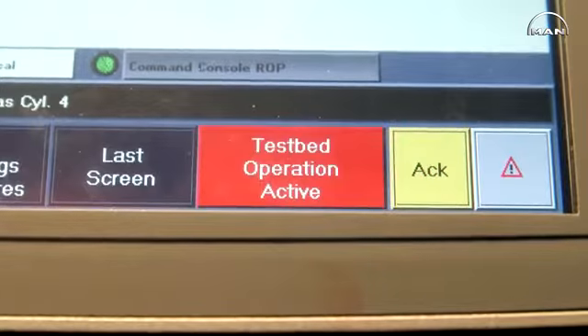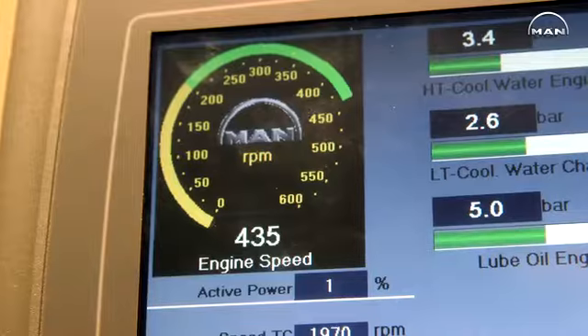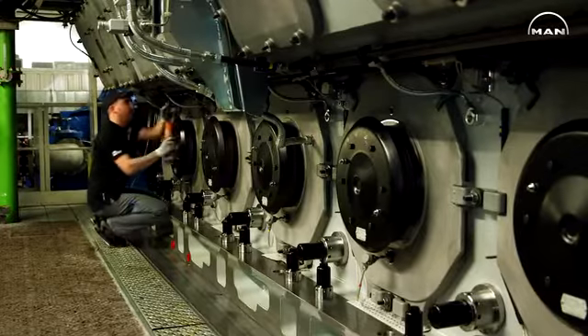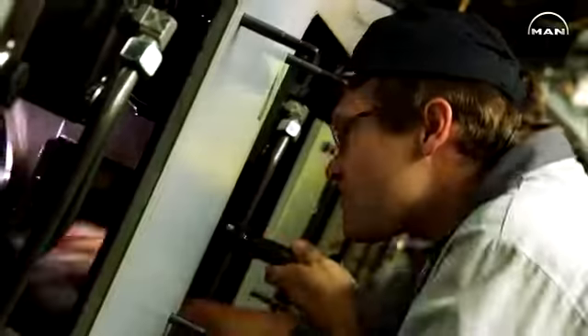We are testing, for example, the consumption of air to start the engine. We are testing the consumption of gas, of course. We are also testing some safety features such as overspeed, lube-oil pressure, and we are also doing a governor test.